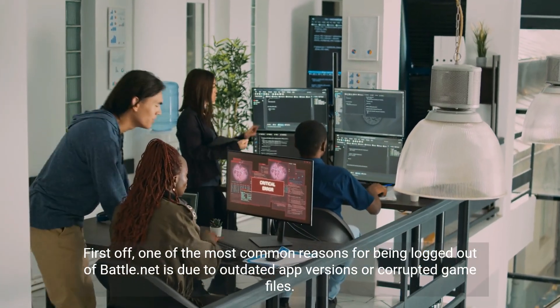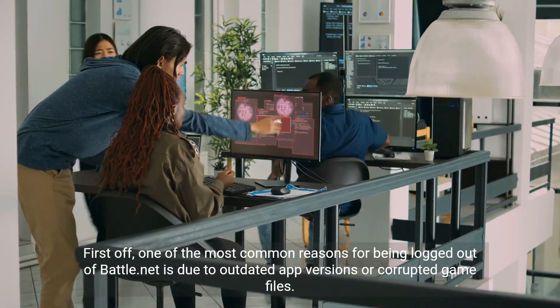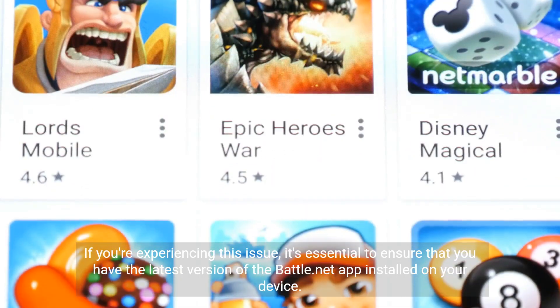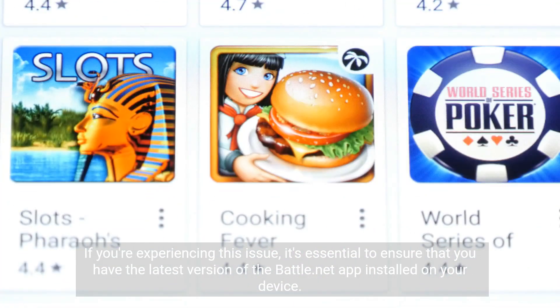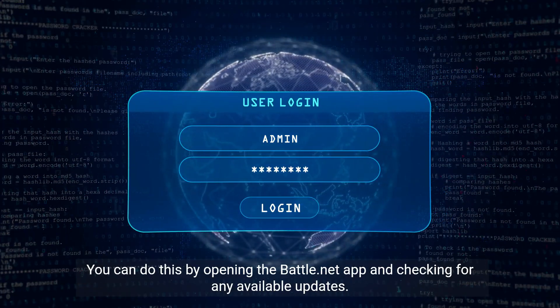One of the most common reasons for being logged out of Battle.net is due to outdated app versions or corrupted game files. If you're experiencing this issue, it's essential to ensure that you have the latest version of the Battle.net app installed on your device. You can do this by opening the Battle.net app and checking for any available updates.